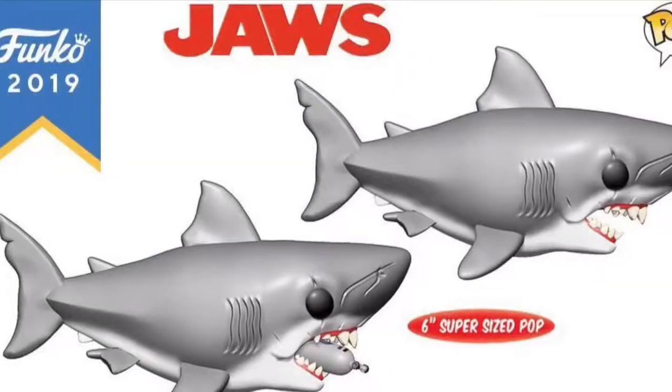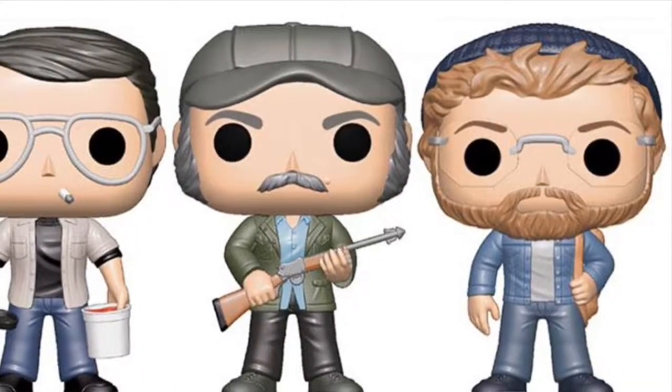Some of the ones they showed today that have me excited: Jaws. So there's Bruce the Shark from Jaws, as well as the three heroes — Quint, Brody, and Hooper. I have those characters as reaction figures, which I was pretty stoked to get a couple of years ago, but I'm equally excited to get them as Pops. That'll be pretty cool.